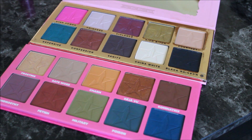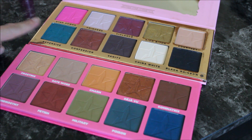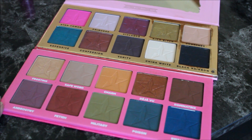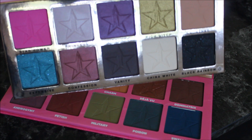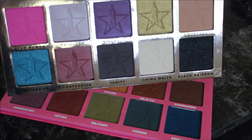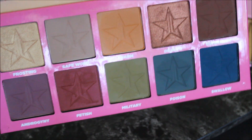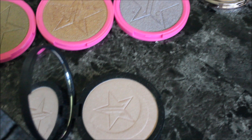Moving on to makeup palettes — I have two by Jeffree Star, which are the only two he currently has in stock. He's coming out with a new one for fall, which I'm really looking forward to. The first is the Androgyny Palette and the second is the Beauty Killer Palette, which came out first. Out of the two, the Androgyny Palette is definitely my favorite for the colors. My favorite shade in the Beauty Killer Palette is Courtney, a transition color.